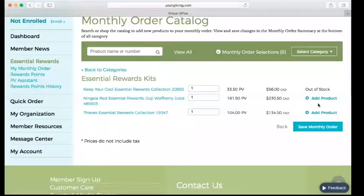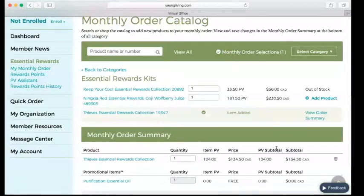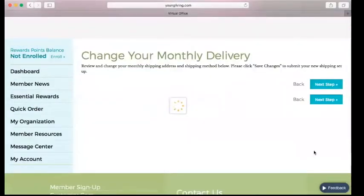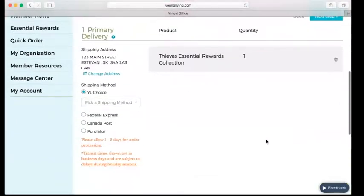Let's go ahead and add the Thieves Essential Rewards set to this person's Essential Rewards order. As soon as you hit those promo thresholds, it's going to add right to your cart. We're going to click Save Monthly Order — we're not checking out, we're just saving it for the date that we want that order to process. It's going to look a little bit different than making an immediate purchase. Then it's going to take us to the shipping screen.